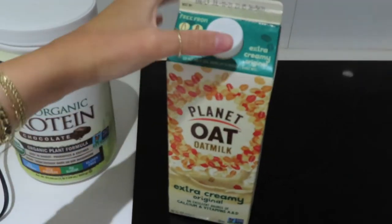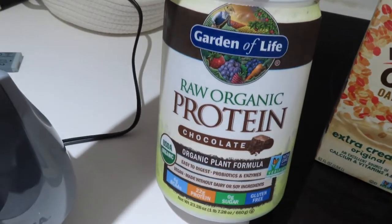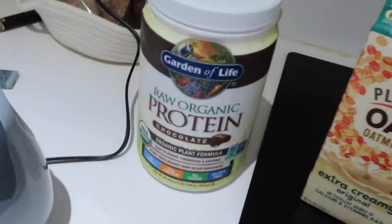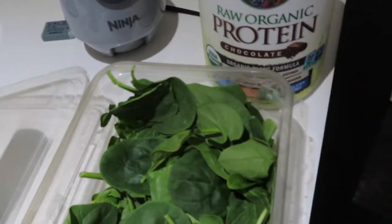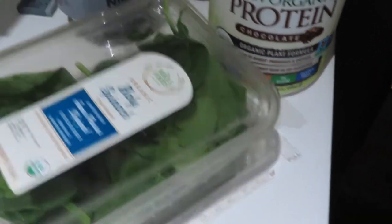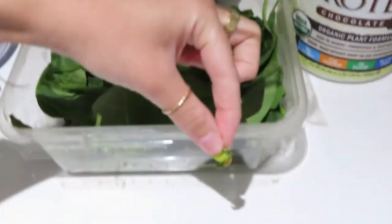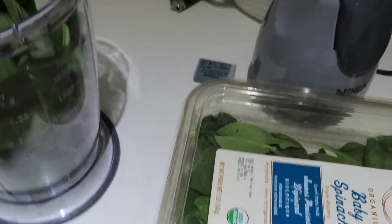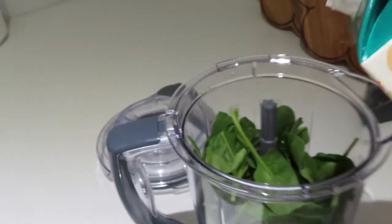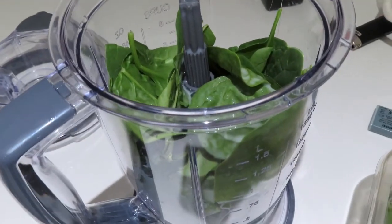First things first I'm gonna make my smoothie. I'm currently in my bathing suit by the way. I've made this smoothie multiple times. I use oat milk as my liquid base - I prefer Oatly but can't find it anywhere recently. This is the protein I use, Garden of Life, the chocolate one is the best. My hack for smoothies instead of blending the greens in with all the fruit is I put greens in the blender first, then put in my liquid and blend it - it completely blends up the spinach so there's no chunks.